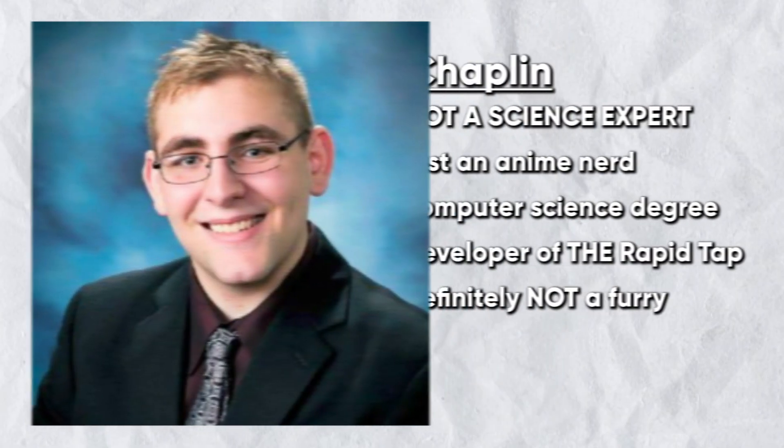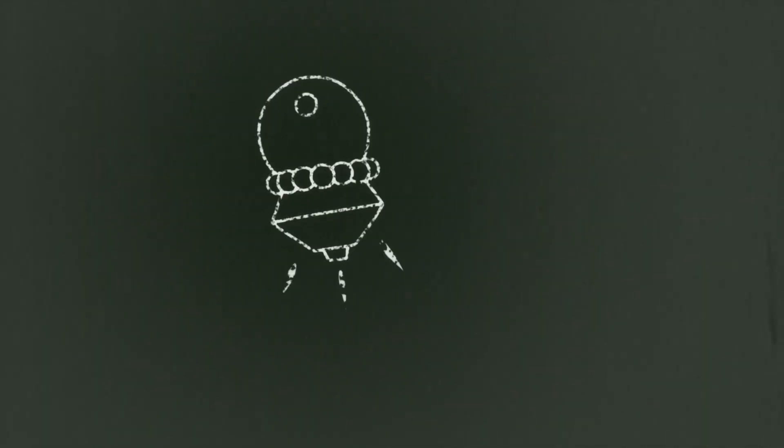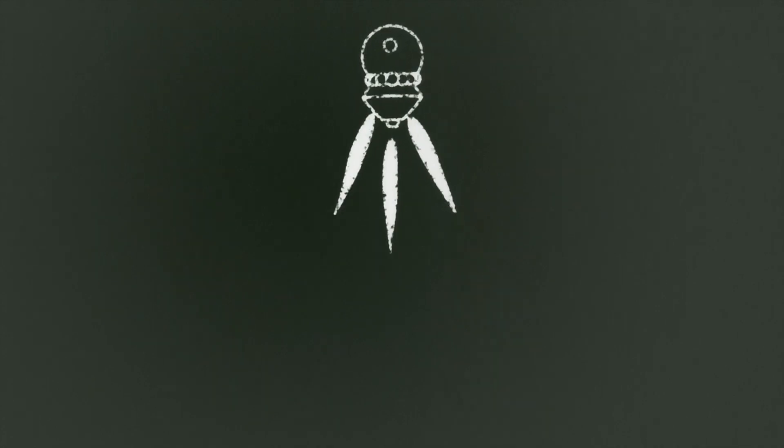Keep in mind I'm not a biologist or physicist or anything like that — I'm just an anime nerd with a computer science degree that likes to break down complex ideas. If you have a better understanding of these concepts covered in the video, feel free to leave a comment down below.